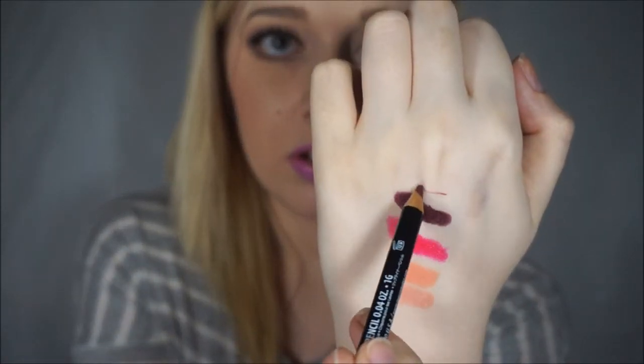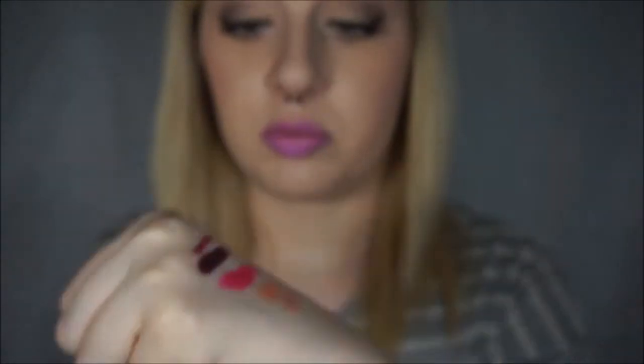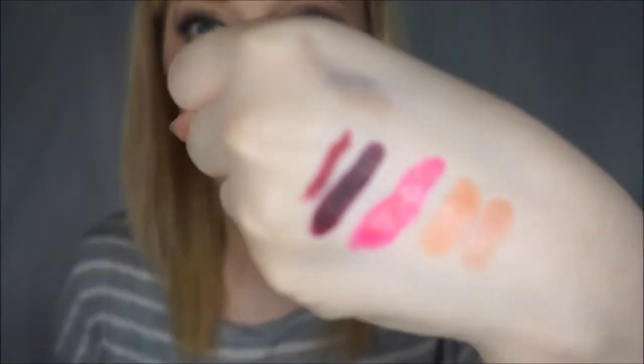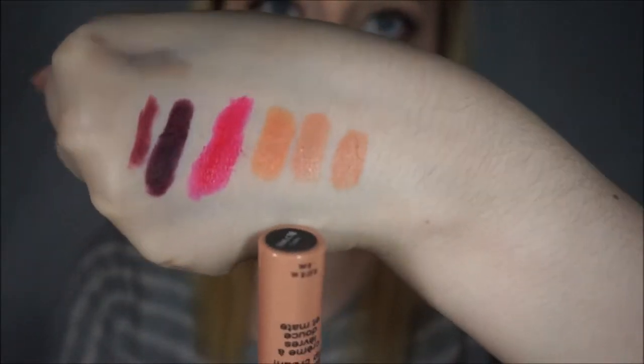And then also in that tutorial, I used the NYX Lip Liner in Plum. It looked darker on Ulta's website, but whatever. It worked decently for the lip color, I guess. And then the last lip product is the NYX Soft Matte Lip Cream in Cairo. This one's kind of more like a brownie nude, almost like a peachy brownie nude. It's looking pink on camera but you can see it's kind of similar to those. Again, it's in that NYX swatch video that I have.